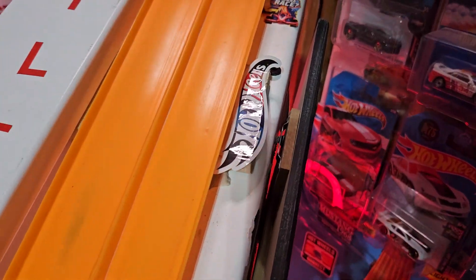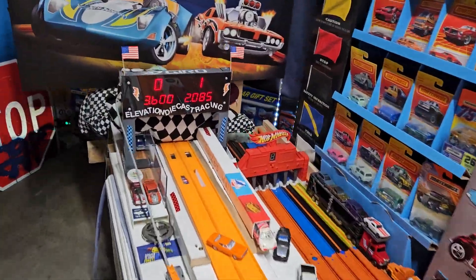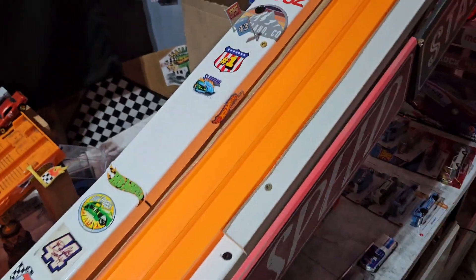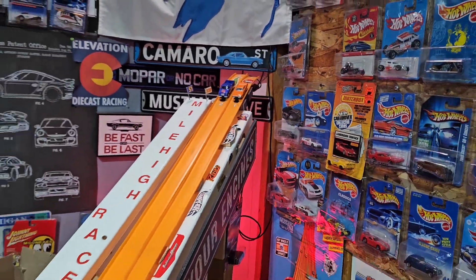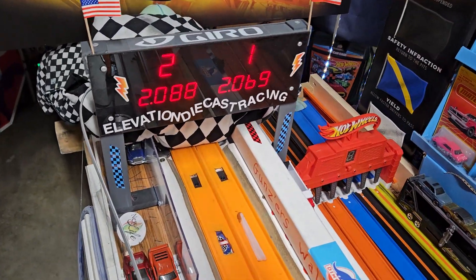Next up, Plymouth Satellite. We'll run him up to the top. If I remember right, some of these cars were running real fast. There we go, 2.085. Let's get right into it. Why mess around at the bottom of the stack when we can go to the top with this Coca-Cola Studebaker, official number one in the Johnny Class weight rankings. 2.069. Okay, so that Satellite isn't that fast.